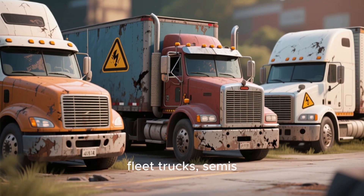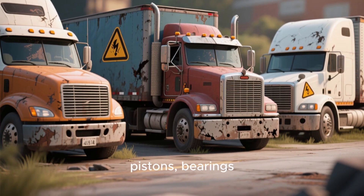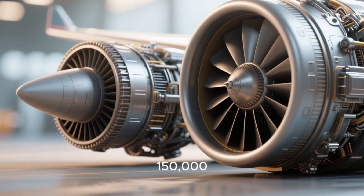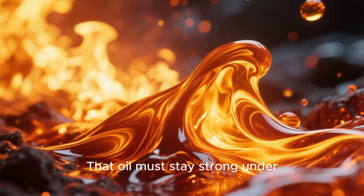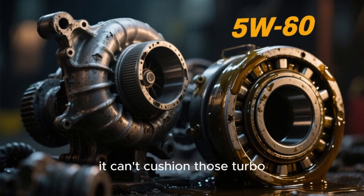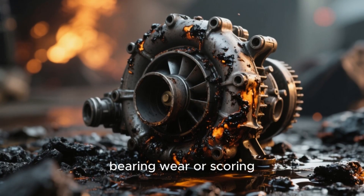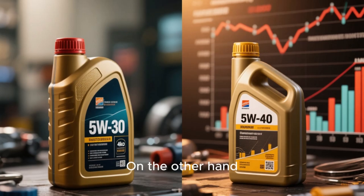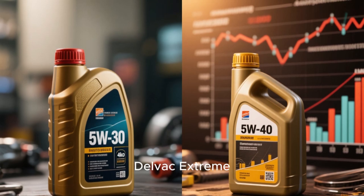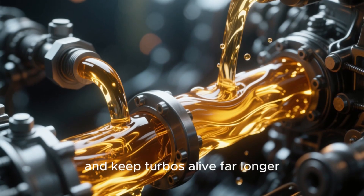That's why many fleet trucks, semis, and high-mileage diesels never use 5W30 — because over time, thin oil means extra wear on pistons, bearings, and especially turbochargers. Think of your turbo as a miniature jet engine spinning at 150,000 RPM and cooled by oil. That oil must stay strong under both heat and insane pressure. When 5W30 thins out after thousands of miles, it can't cushion those turbo bearings properly. The result is coking — burnt oil deposits that block oil flow — bearing wear or scoring, and in severe cases, full turbo failure. On the other hand, 5W40 full synthetic oils, especially premium ones like Shell Rotella T6 or Mobil Delvac Extreme, stay stable even under brutal conditions. They hold pressure, resist oxidation, and keep turbos alive far longer.